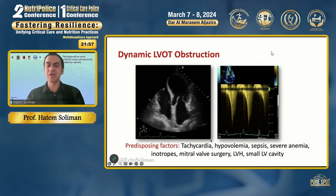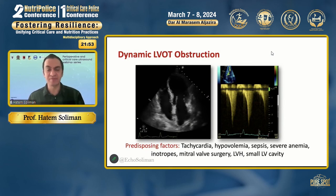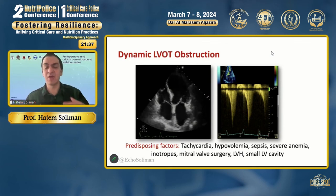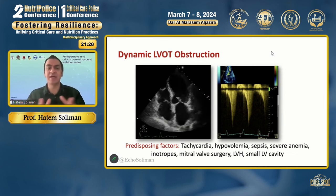There are many causes in cardiac critical care that predispose to dynamic LVOT obstruction: tachycardia, hypovolemia, sepsis, left ventricular hypertrophy, severe anemia, inotropes, patients who underwent mitral valve surgery, and patients with concentric LV hypertrophy with a small ventricle. All these factors together increase the incidence of obstruction. Echocardiography is a game changer in these patients, because you will never be able to diagnose the obstruction without it, and it could potentially save lives.